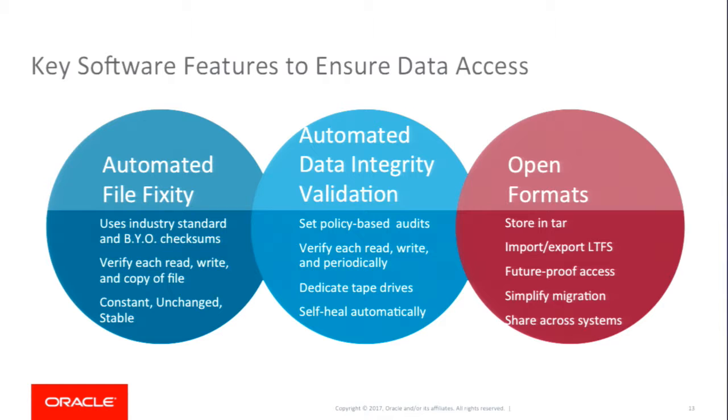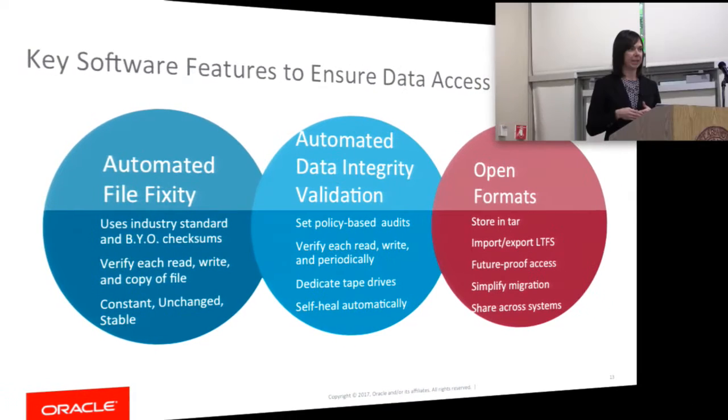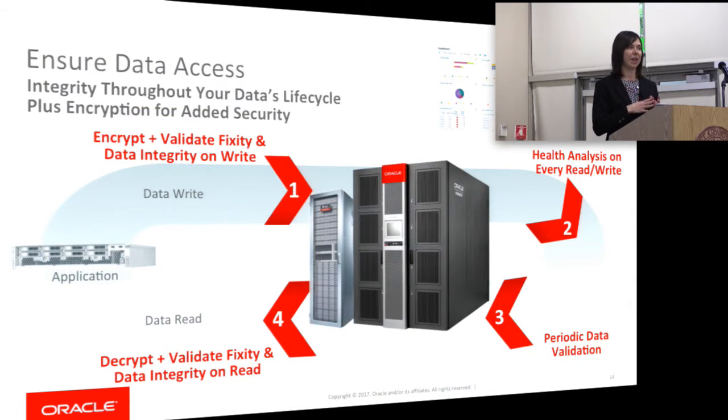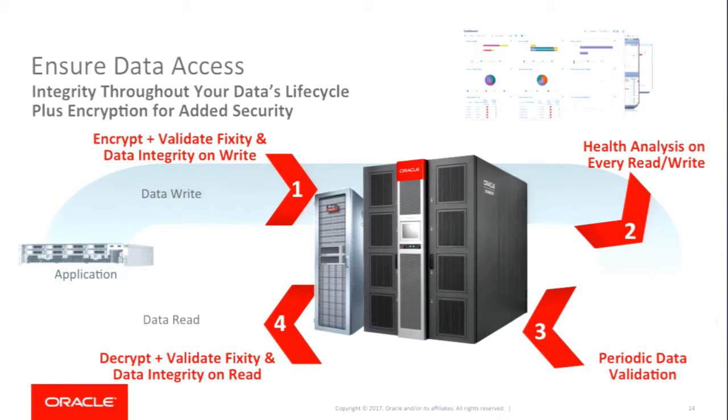Three important features help ensure access. First, automated file fixity — using industry-standard checksums such as MD5, SHA-1, SHA-256, SHA-3/4, and SHA-512 — maintaining assurance that your file is unchanged when sent from your application to storage. Second, automated data integrity validation, assuring that data hasn't changed after being stored at rest, with policy-based audits and self-healing that automatically corrects errors from a second copy. Third, keeping data in open formats, ensuring you can access the data for years to come and share it across systems. You can run validation on each read or write, or set policies to periodically validate it.